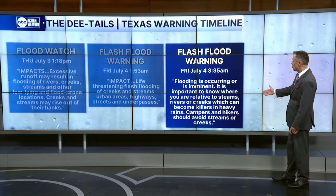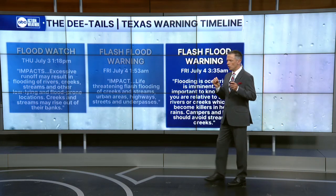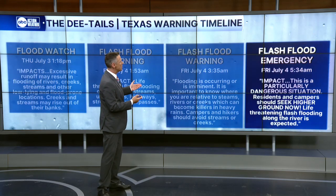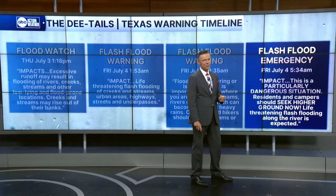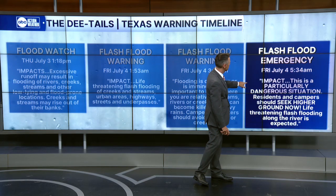Campers and hikers should avoid streams or creeks. In this area, the locals and the Weather Service office know how this goes — this is not a surprise to them, as these things have happened before. And finally, at 5:34, about two hours later, the most serious of the warnings came — if you hadn't gotten the previous ones — the flash flood emergency.